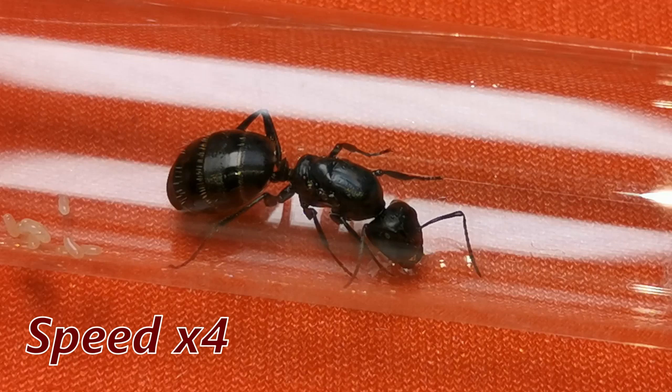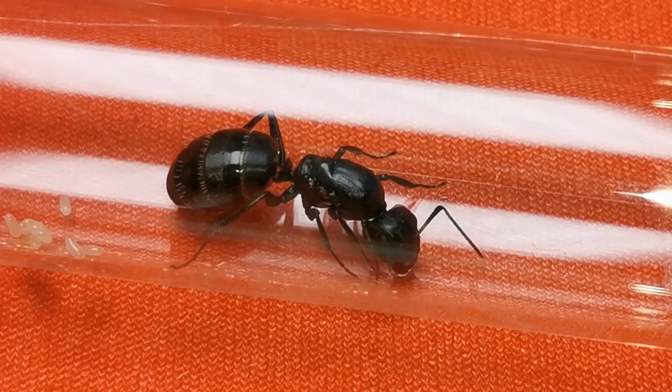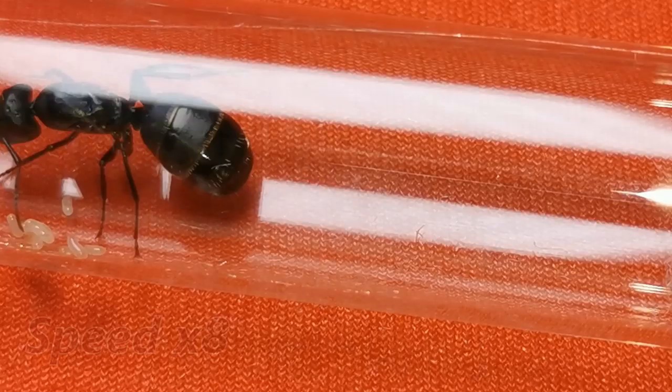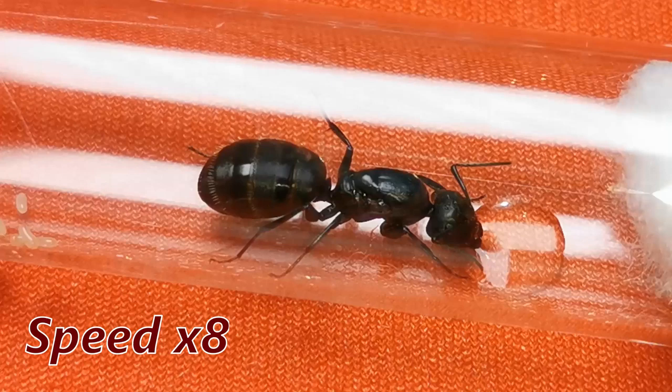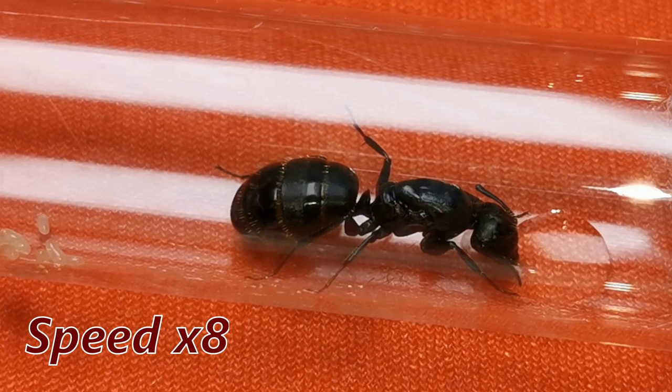Now, did you notice her gaster getting bigger? If not, don't sweat it — I'm going to give her a few more drops. As I increase the speed to 8 times, keep a close eye on her gaster expanding. You see the brown ring on her gaster? This is her skin expanding as she gets more and more of that honey water in there.